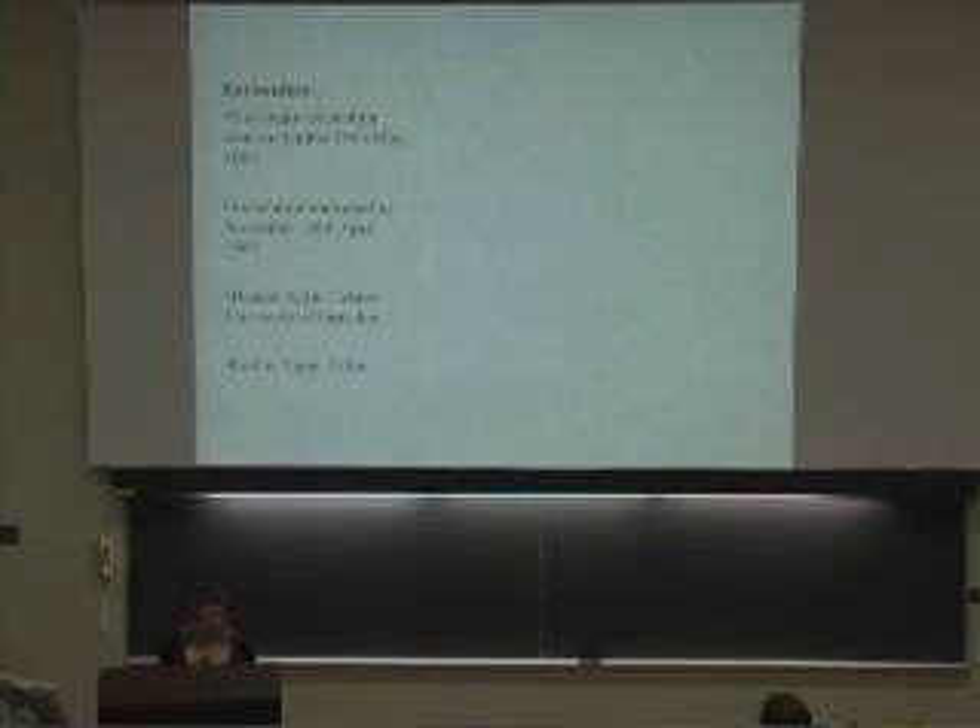The first excavation was done from October 1963 to May 1964, and continued from November 1964 to April 1965. It was headed by the Hebrew University of Jerusalem and led by Yigael Yadin. There were many logistical problems. The base camp was 1,200 feet below the summit to avoid damaging the site, and they had to build a water pipe to the site and install generators at the base camp.